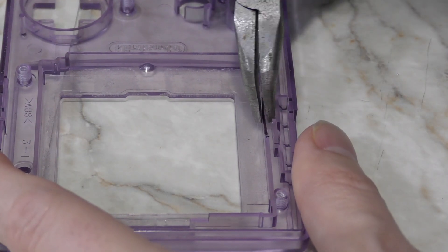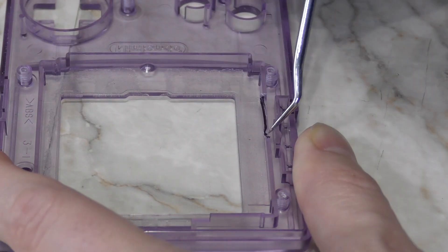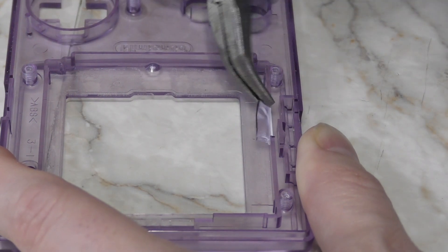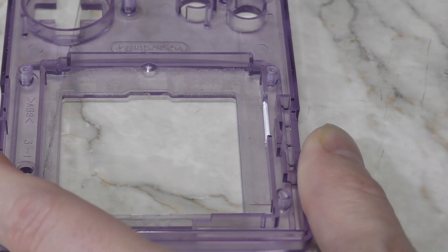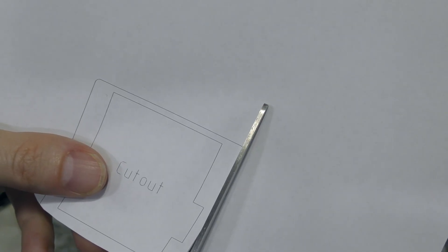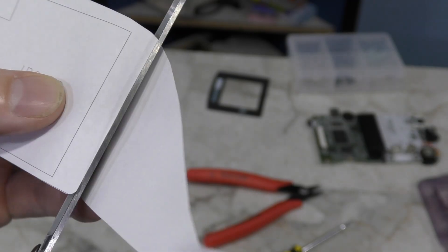Then you can just grab it with some pliers. I'm having trouble getting my pliers to fit on one side, so I'll pry the piece over some first. And there we go, piece removed. According to the instructions, the next thing I need to do is cut out this template.